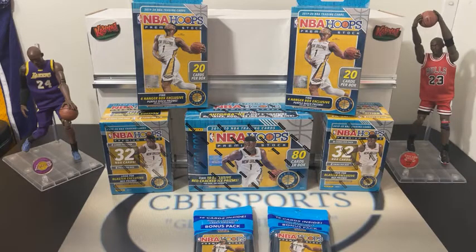Hey guys, what's going on? Chris here, CBH Sports. Tonight we're coming at you with a little bit more of the 2019-20 NBA Hoops Premium Stock. We're going to be doing a mega box tonight, two blasters, two hangers, and two cello packs.